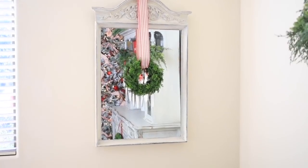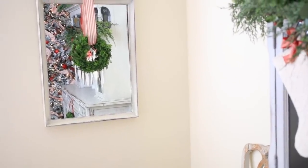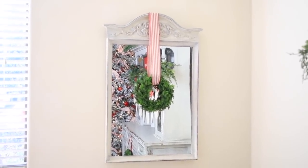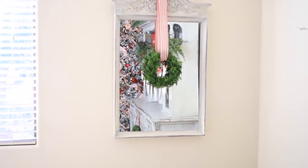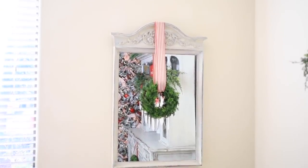Right here I have a mirror on the opposite wall from my hutch. I got this mirror from Goodwill, painted it, and then hung another one of those simple cedar wreaths on it with a different ribbon from Hobby Lobby.